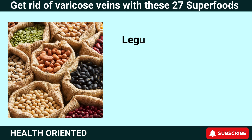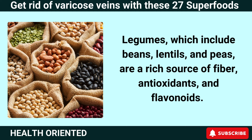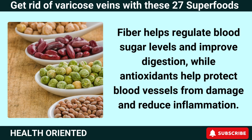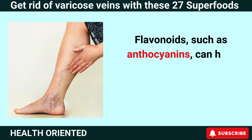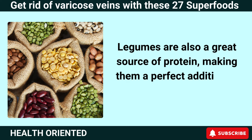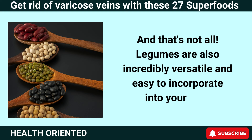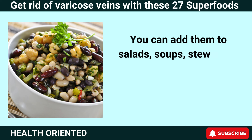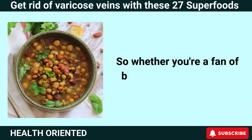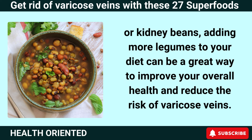Number 3: Legumes. Legumes, which include beans, lentils, and peas, are a rich source of fiber, antioxidants, and flavonoids. Fiber helps regulate blood sugar levels and improve digestion, while antioxidants help protect blood vessels from damage and reduce inflammation. Flavonoids such as anthocyanins can help improve circulation and reduce the risk of varicose veins. Legumes are also a great source of protein and are incredibly versatile — you can add them to salads, soups, stews, and chili, or mash them into a healthy spread for sandwiches and wraps.